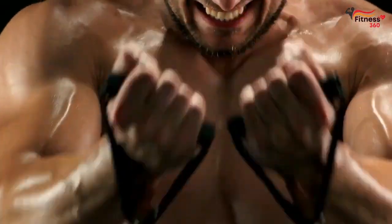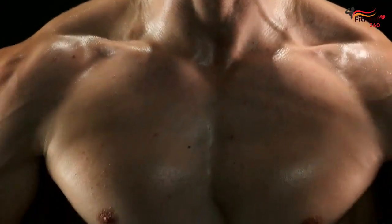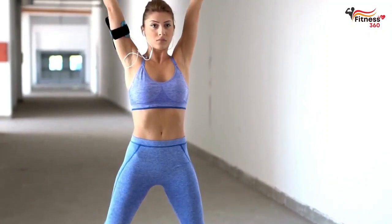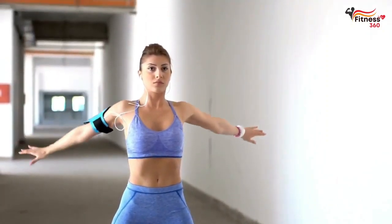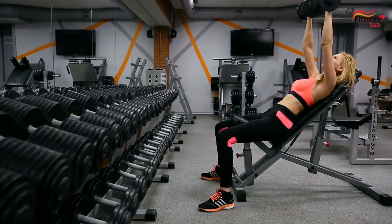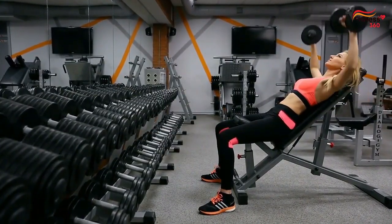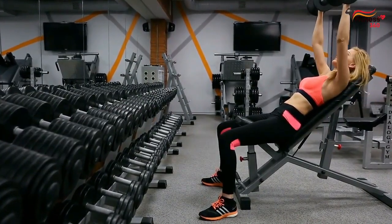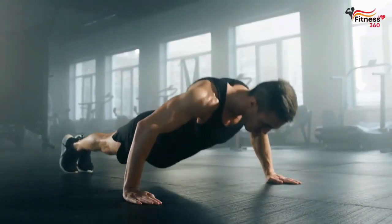Tight and inflexible muscles restrict the range of motion across the joints they cross. Regular stretching and mobility exercises can help loosen up the muscles, allowing for improved joint mobility. With enhanced range of motion, you can perform a wider variety of exercises with proper form and technique, leading to more significant gains in muscle growth.